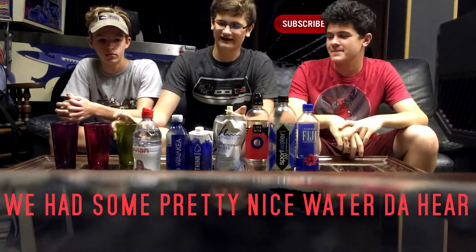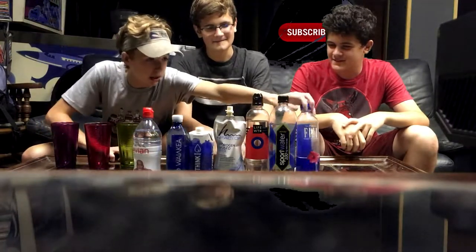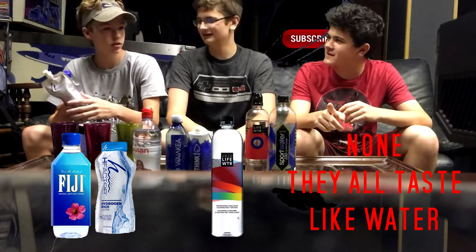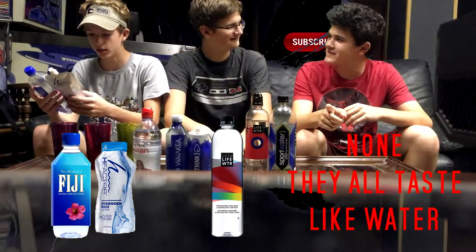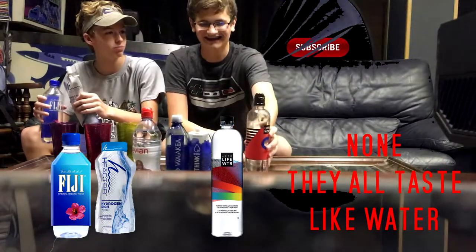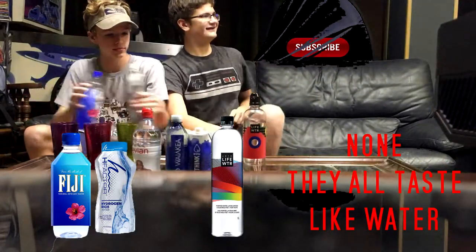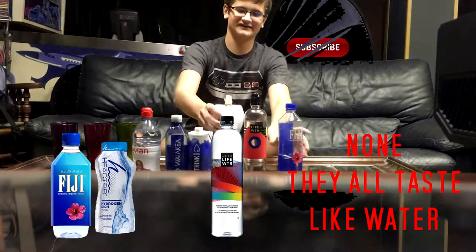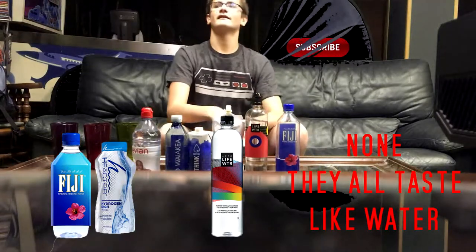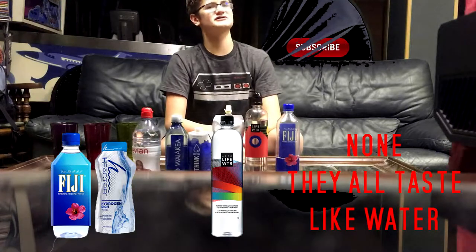All right, hey guys, so that'll conclude it for this episode. We had some pretty nice water here. What was your favorite water? Personally I'm gonna have to go with the Fiji. These are both very smooth, and tap water has got like a rough aftertaste. My favorite water personally was the Life Water — I think that was pretty good. What did you like, Ben?